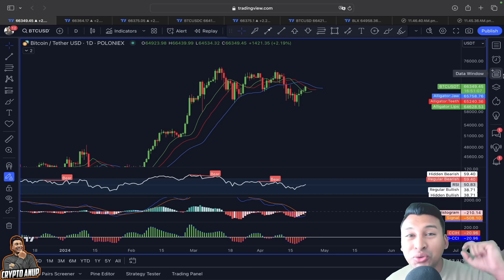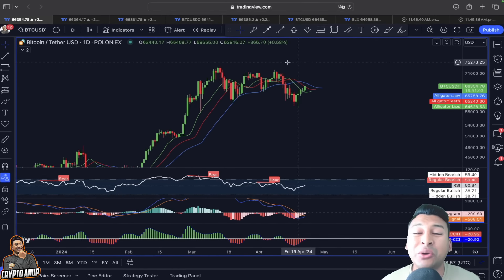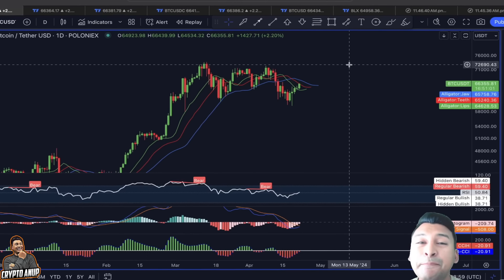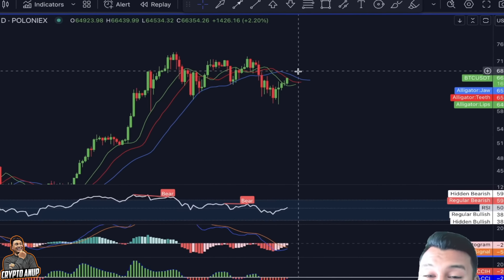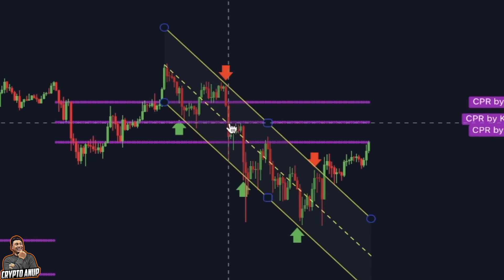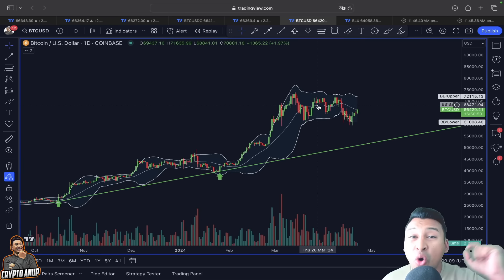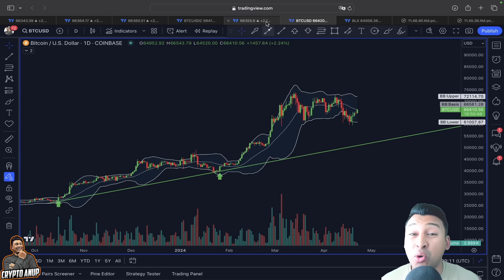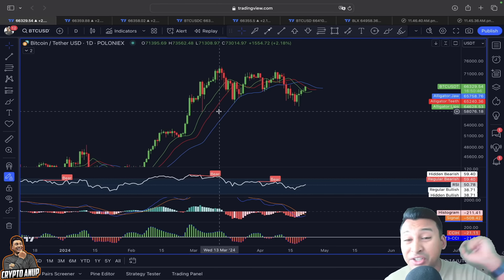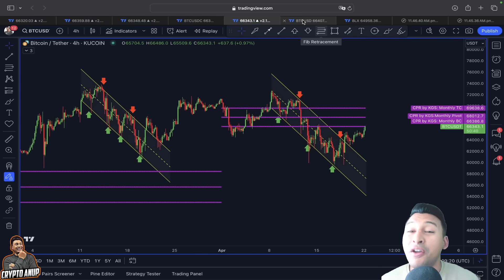Welcome everyone, and thank you so much for joining. The price of Bitcoin right now is testing one of the most important lines of resistance — resistance from the Williams Alligator indicator, resistance from the CPI indicator, and also resistance from the bull in Japan. Will this resistance get broken once and for all? Because if we do that, the upcoming scenario for Bitcoin looks very, very bullish.